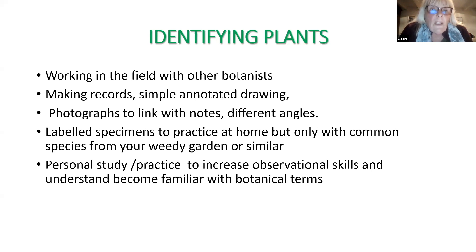Wherever you go out into the field to learn about plants, you need to make records - nothing complicated, just simple little drawings of what you see, trying to label them as you learn new facts about the plants. Photographs are a great way to do it, though I don't find them that useful unless you get lots of different angles and notes. One thing Margaret taught me was to get labeled specimens out of the garden or waste ground beside your house - common garden weeds - put little sticky labels on them, learn to identify them, and practice at home.